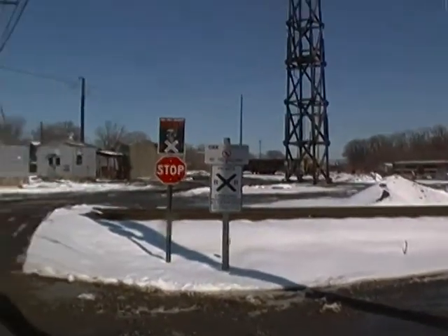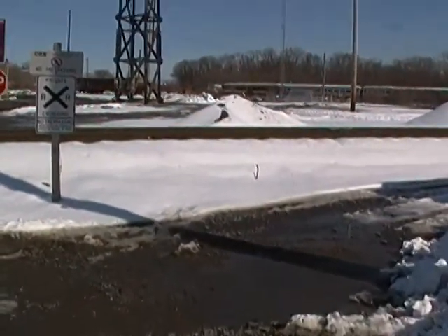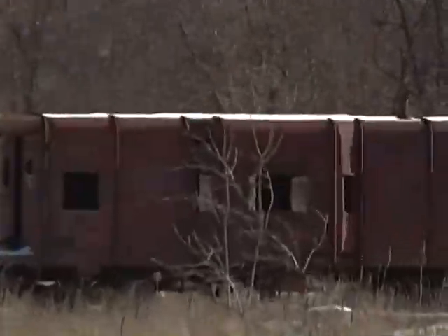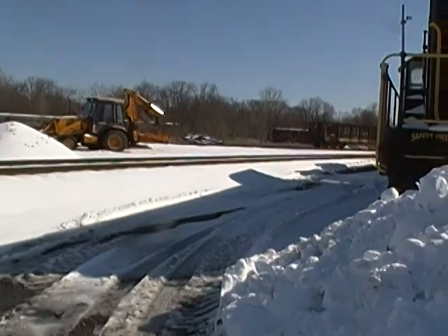This is a pretty important place on the old Western Maryland Railroad, so I wanted to show this to everybody and give everybody an idea. I think it's pretty cool — that old wagon-top caboose there, it's rusted to pieces, but it's kind of cool. It's sitting where the old turntable used to be.